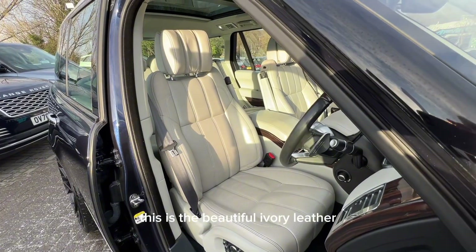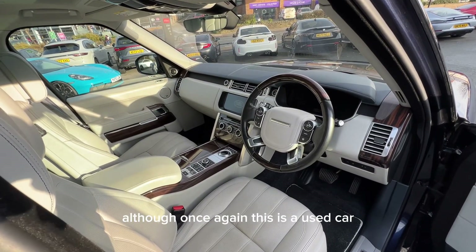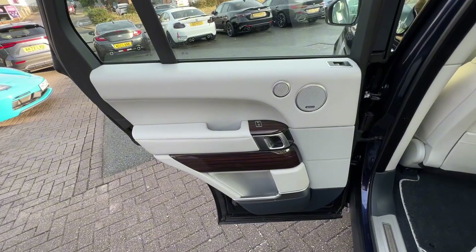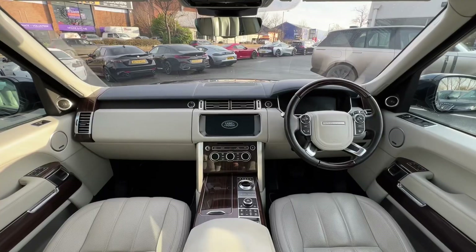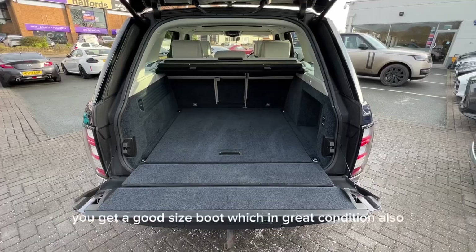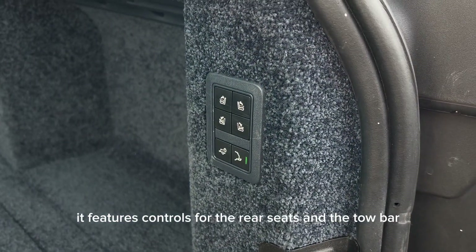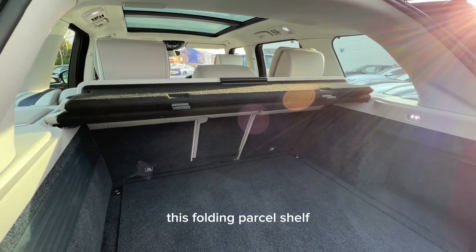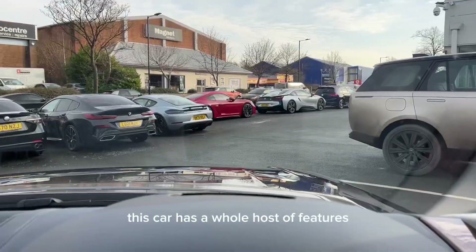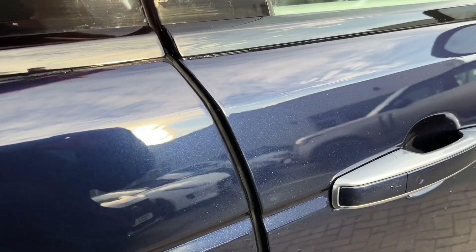Moving on to the interior, this is the beautiful ivory leather which goes really well with the Noir Blue exterior. The interior is in great condition, although once again this is a used car so there may be some signs of age-related wear and tear. You get a good-size boot which is in great condition also — it features controls for the rear seats and the tow bar, this folding parcel shelf, 40-20-40 split-folding rear seats, and an electric split tailgate.